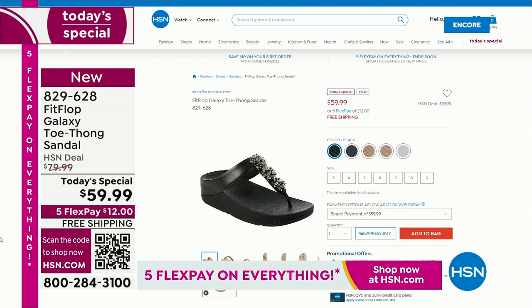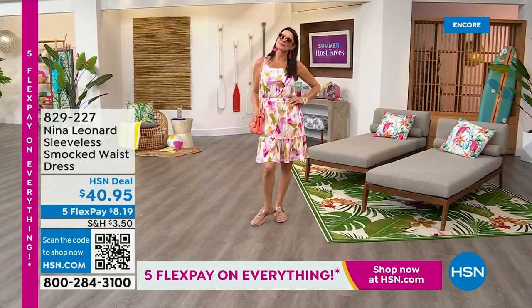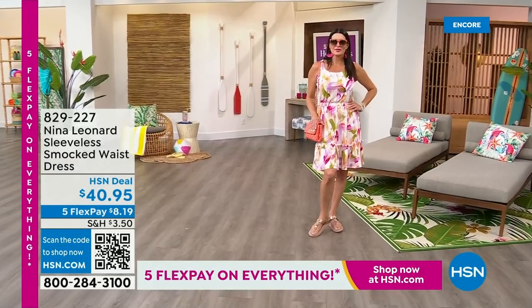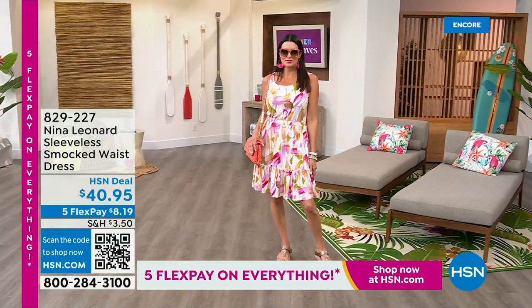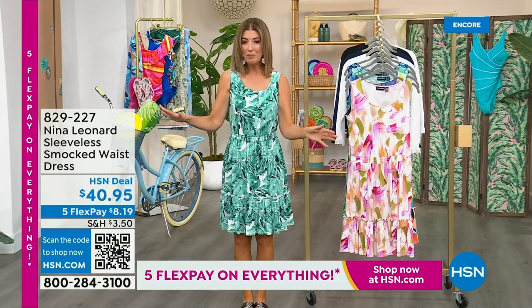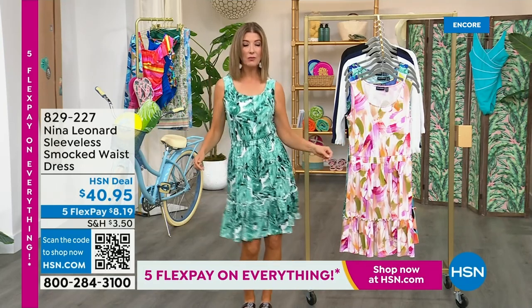It's a day of all of our favorite Summer Host Faves — 24 hours of nonstop shopping with five Flex Pay on everything, on air and online. My name is Sarah and I want to thank you so much from the bottom of my heart for inviting me into your homes. One thing I know you love is Nina Leonard styles and values — it's one outfit, a throw-on-and-go cute little fun and flirty dress with great smocking through the waist.